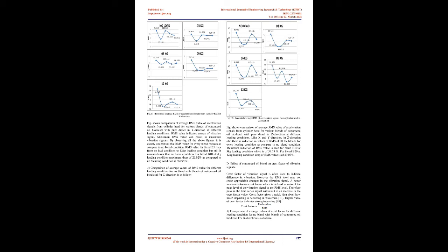As B20 possesses maximum cetane number of 49.40, it results in reduction of ignition delay, which results in reduction in rate of pressure rise. Comparison of average RMS values for Y-direction shows that RMS value for every blend reduces compared to no-blend condition. RMS value for blend B5 rises from no-load condition to 12 kg loading condition but still remains lesser than no-blend condition. For blend B10 at 9 kg loading condition, maximum drop of 26.92% compared to no-blending condition is observed.